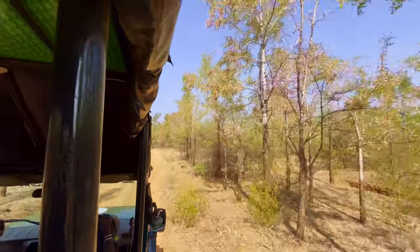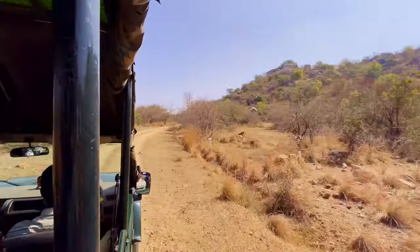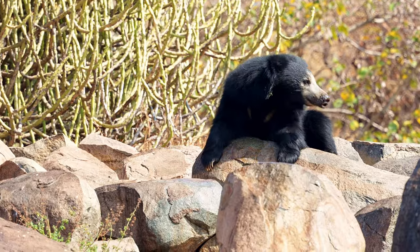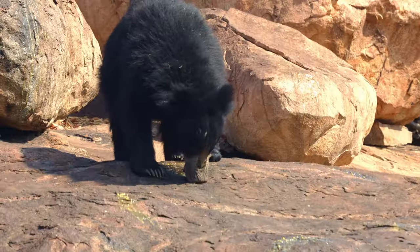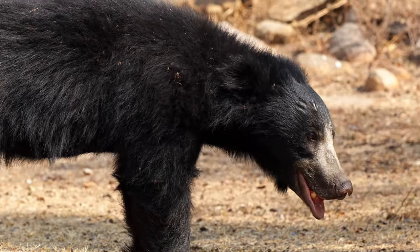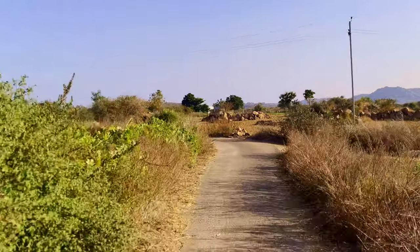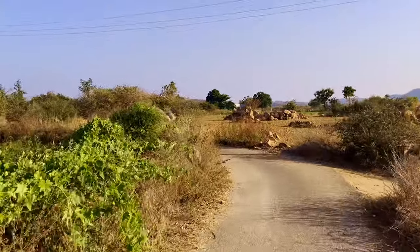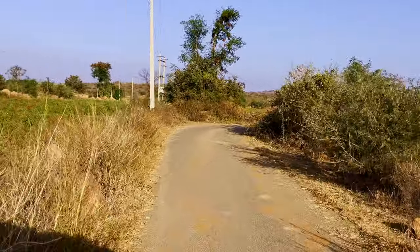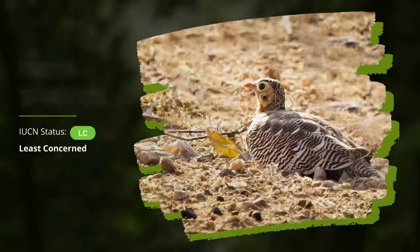Post-lunch, we decided to go to the hide inside the Daroji Sloth Bear Sanctuary to shoot and film the bears. I have already made a dedicated video on the sloth bears of Daroji — do check that video as well. While going to the location, we saw the second of the big four species, the Painted Sandgrouse. I couldn't film them as they flew away very quickly, but here's a snap which I managed to capture.